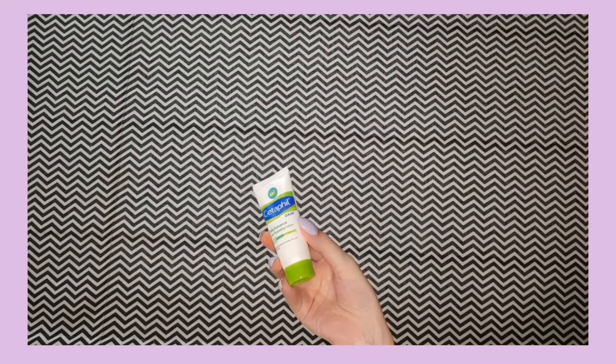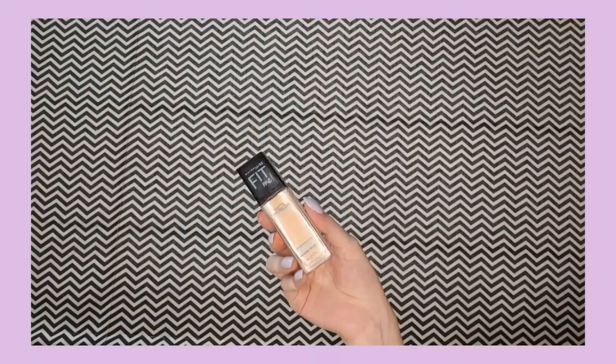Without further ado, let's get started. First I'll be moisturizing my face using this Cetaphil moisturizer. I've recently started using it — I've heard a lot of good things about Cetaphil, especially for sensitive skin. As you guys know, teenagers have really sensitive skin.